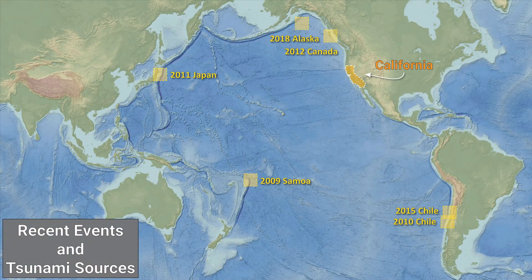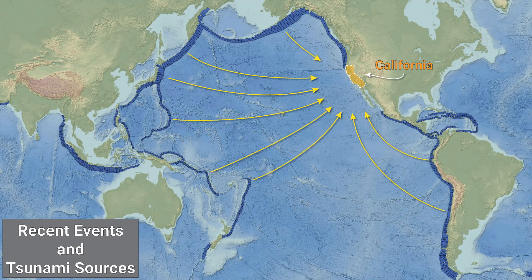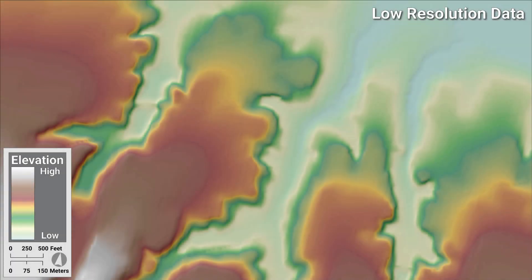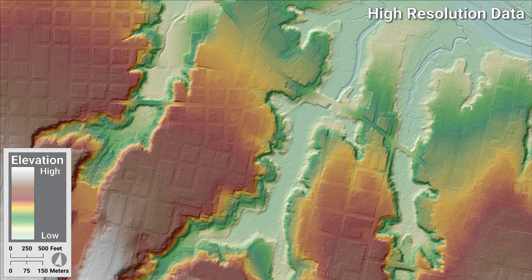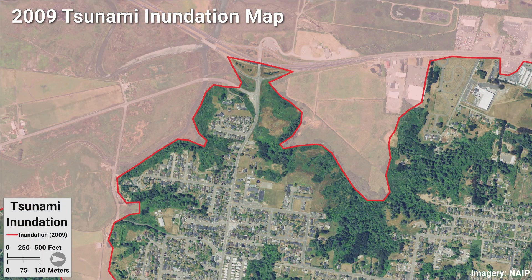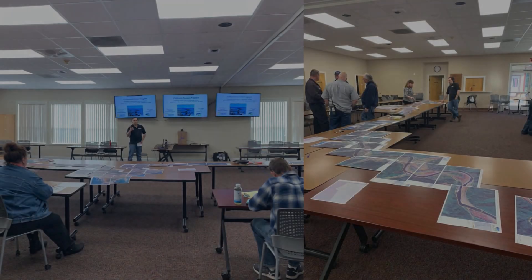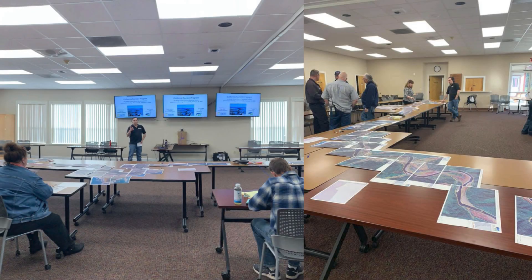The state of California tsunami program is constantly evaluating tsunami events and potential tsunami sources to ensure that coastal communities are safe from tsunami hazards. New tsunami hazard information and mapping tools developed over the past decade indicate that some areas of the coastline may have a higher tsunami hazard than is represented in the existing inundation and evacuation maps.